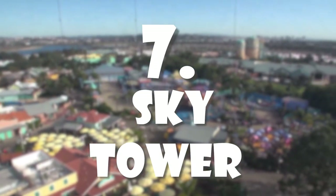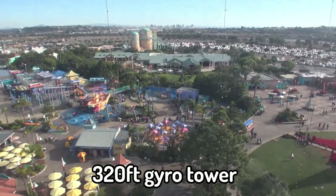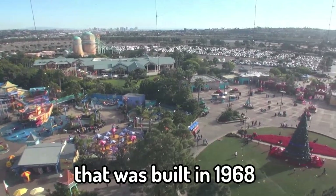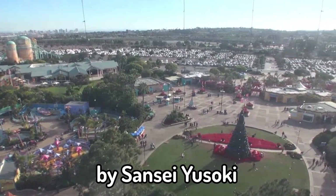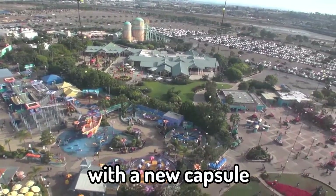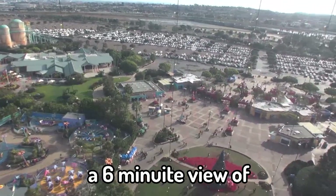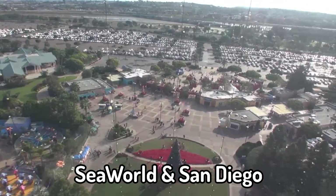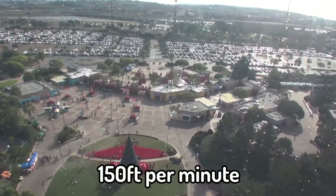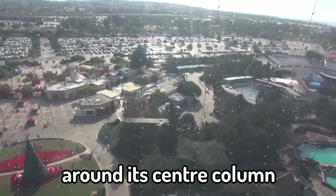Number 7: Sky Tower. Sky Tower is a 320-foot gyro tower that was built in 1968 by Sansei Yasuki. The ride was refurbished in 2007 with a new capsule. It gives passengers a six-minute view of SeaWorld and San Diego, rising at a rate of 150 feet per minute while spinning slowly around its centre column.